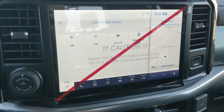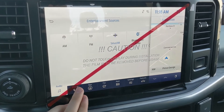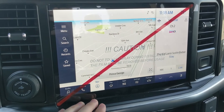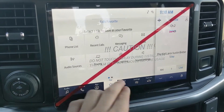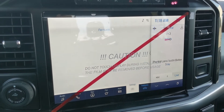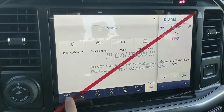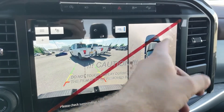Moving on to the center infotainment screen, which is radio, SiriusXM, and Bluetooth capable, giving you options for whatever you want to listen to. You have Bluetooth phone controls, a navigation screen so you're not going to get lost, a favorites screen for your most used apps and settings, and general truck features such as driver assistance, zone lighting, towing, and the owner's manual.